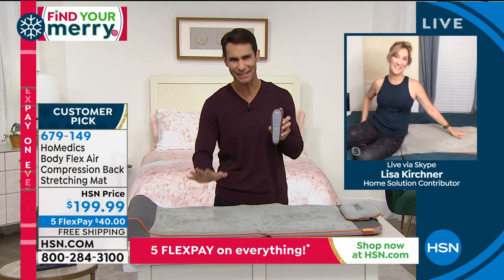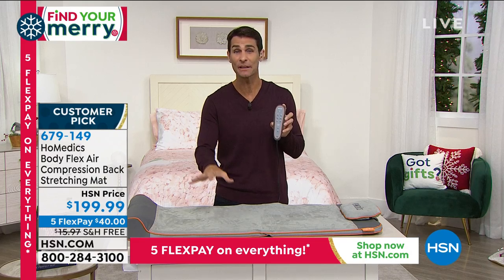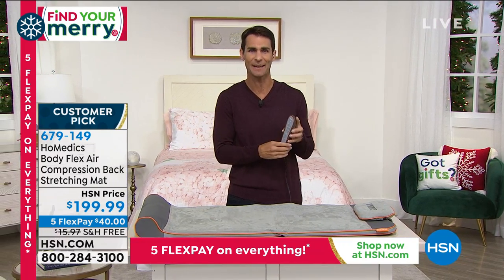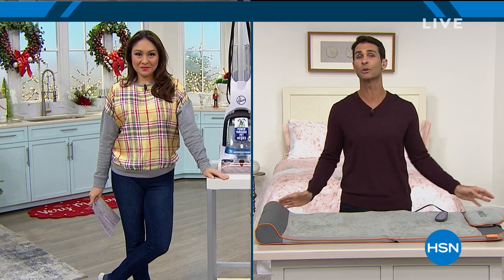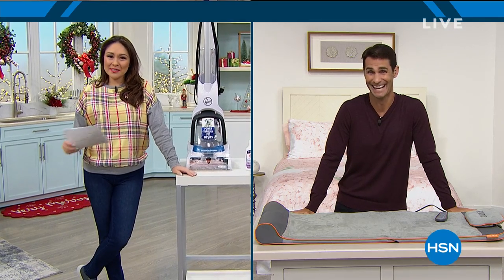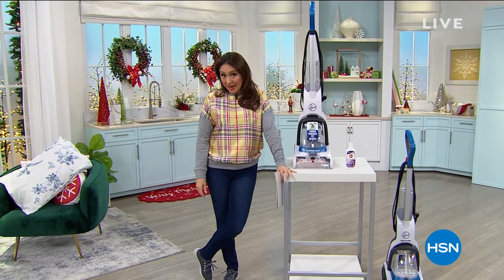Thank you so much, Lisa — so nice to meet you virtually. Do something for yourself or for a loved one who has that stress and pain in their back. Now that we have our back straightened out, how about straightening out our floors? If you've taken a look at your carpets and they've seen better days — those high traffic areas — and if you have a pet, all my pet owners, I've got a 130-pound mastiff at my house. Hoover has come in with the Power Dash.